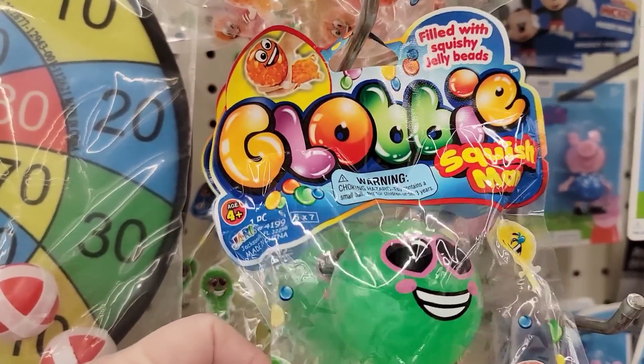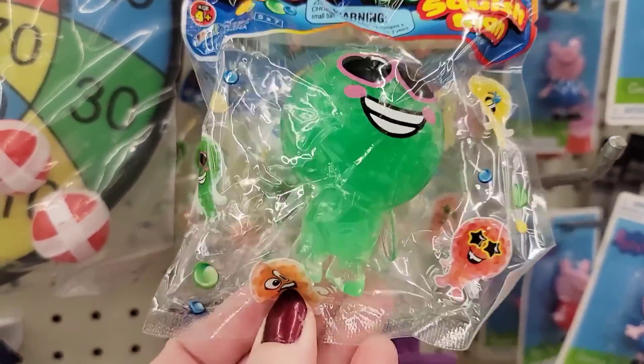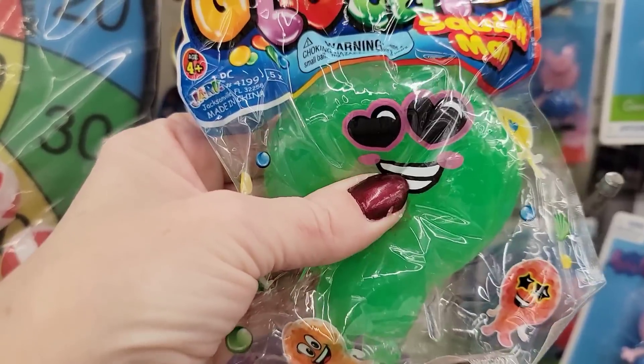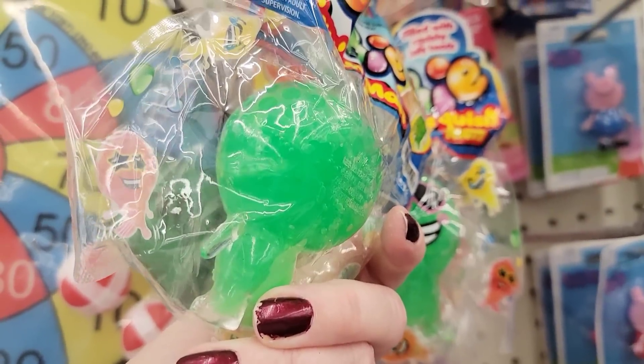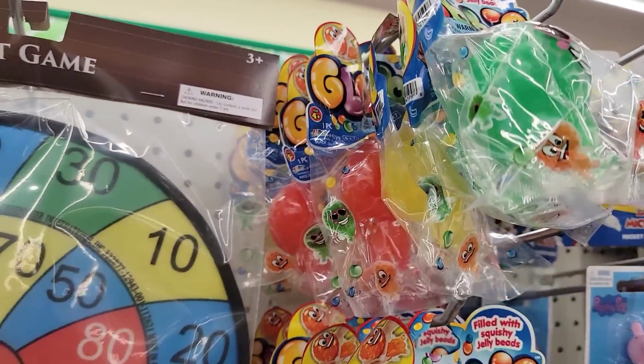These are new — these are globby, filled with jelly beads. Ages 4 and up. They had them in green, yellow, and red. Could be a good stocking stuffer.